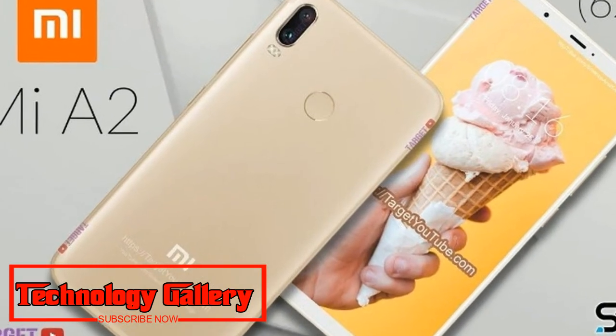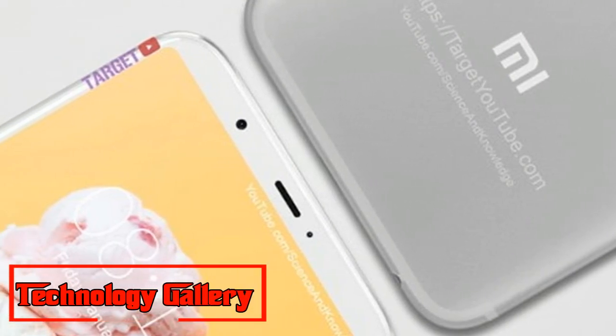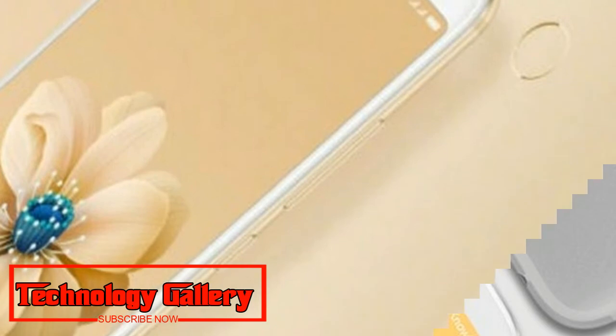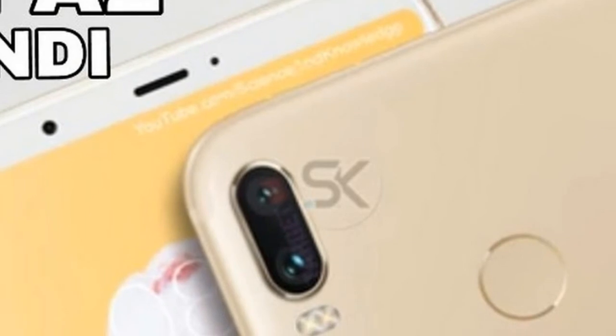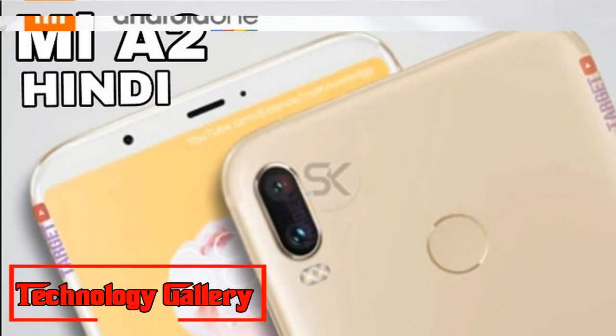It is powered by the Qualcomm Snapdragon 660 processor paired with an Adreno 512 GPU. The device comes in two RAM and internal storage variants: 4GB RAM with 64GB of internal storage, and 6GB RAM with 128GB internal storage.